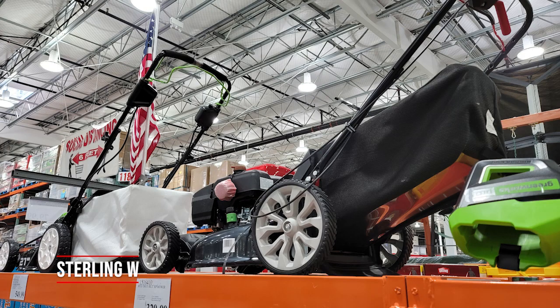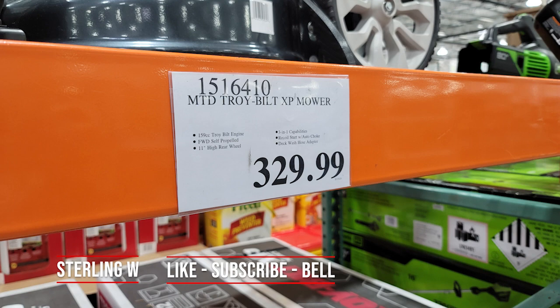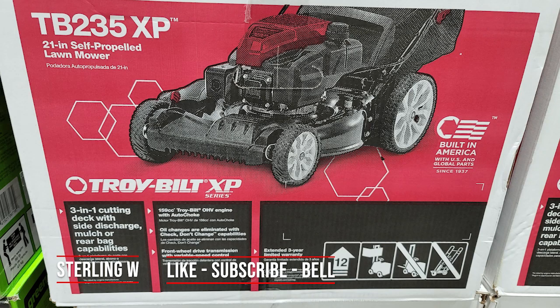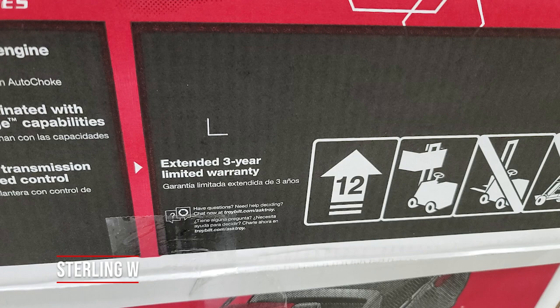If you're still using a gas-powered lawn mower, they still have one here. This is the $329 Troy-Built XP TB25235 lawn mower — 3-in-1 cutting, and it also has a catch-through as well.